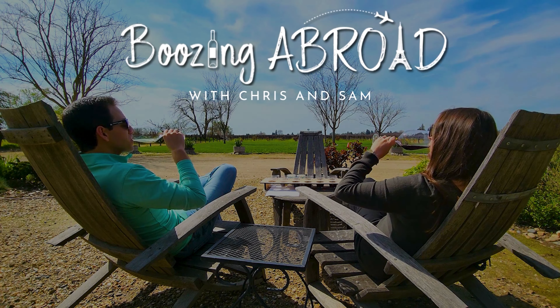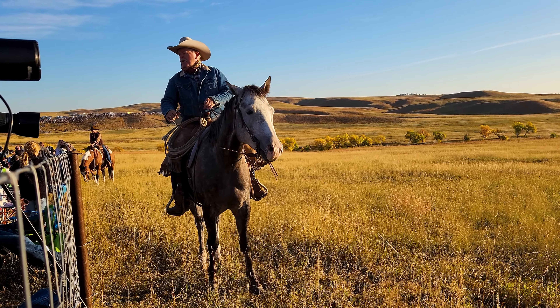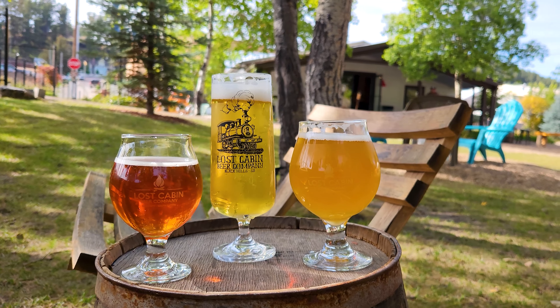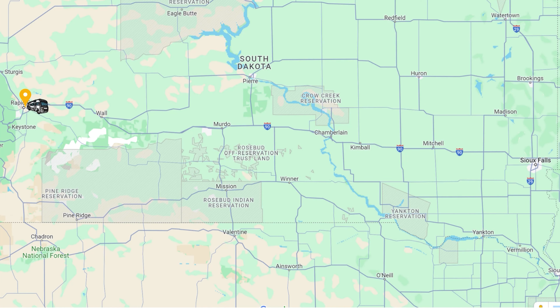If you're new around here, I'm Sam, and this is my husband Chris. In our last video, we spent an incredible week in Rapid City and the Black Hills. From delicious beers to sensational cocktails, we can safely say that we enjoyed ourselves. Yesterday, we packed up our RV and drove five hours east to Sioux Falls, South Dakota.